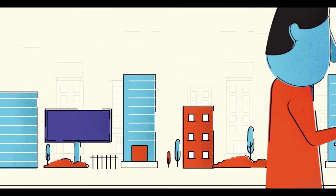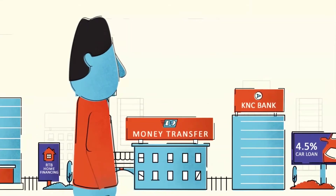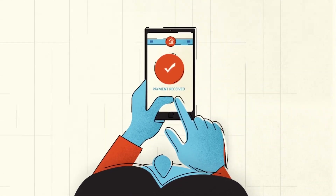Today's consumers are bombarded with options. They have more choice than ever before and less patience. They are on the move, expect mobile access to their financial affairs, and demand high-quality services immediately.